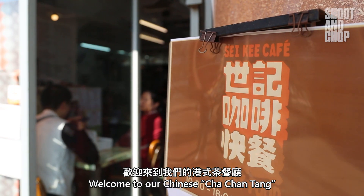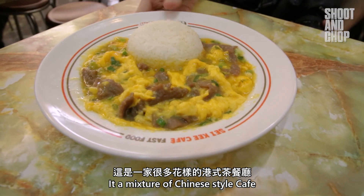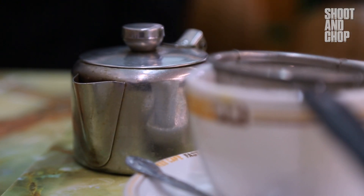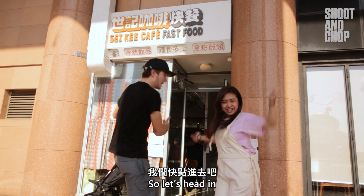Welcome to our Chinese Cha Chan Tang. So what sort of restaurant is this? It's a mixture of Chinese style cafes. Sounds amazing — my mouth is becoming a waterfall, so let's head in.